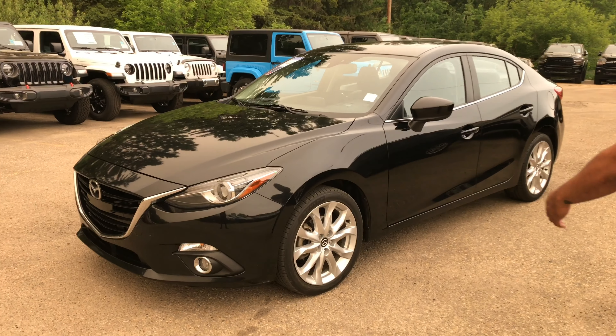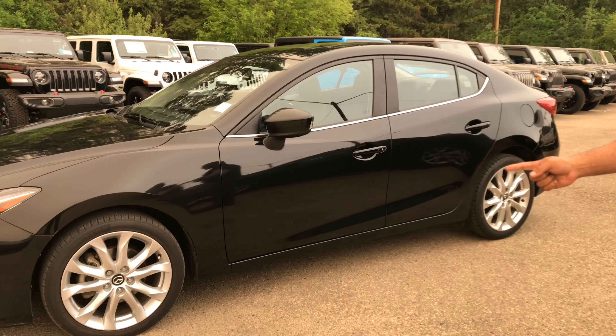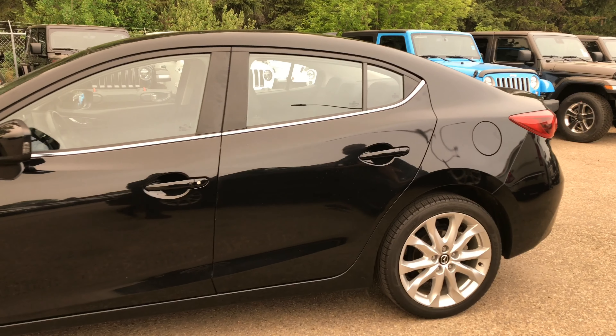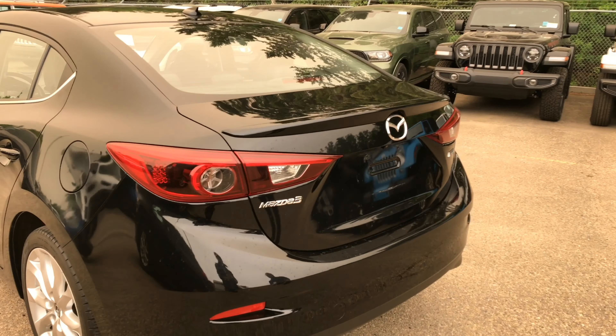Fog lights on the front, the body looks immaculate. There is 3M on the hood and 3M on the side mirrors as well, sitting on 18-inch alloys. This is a nice four-door sedan — a family vehicle or for friends. Lots of room in the back, and also a backup camera.